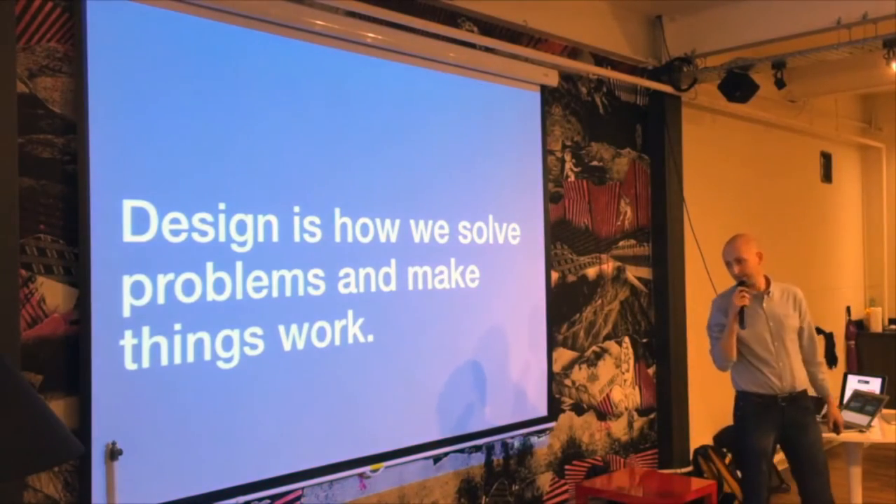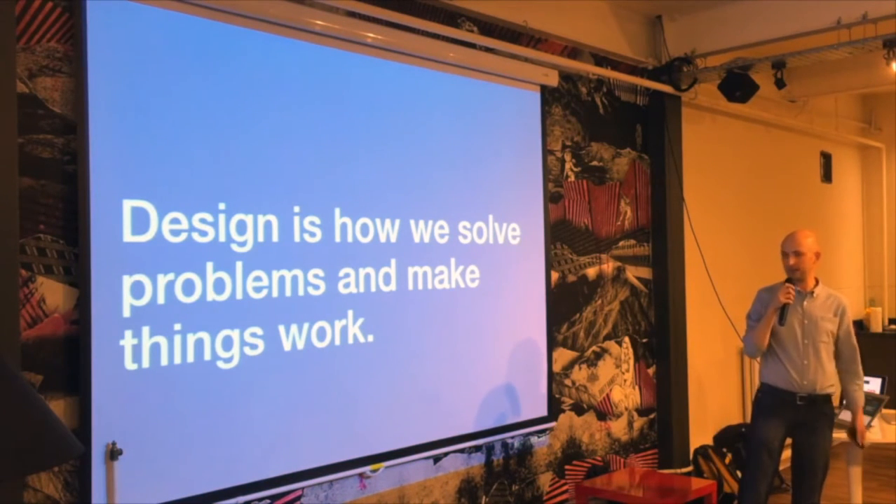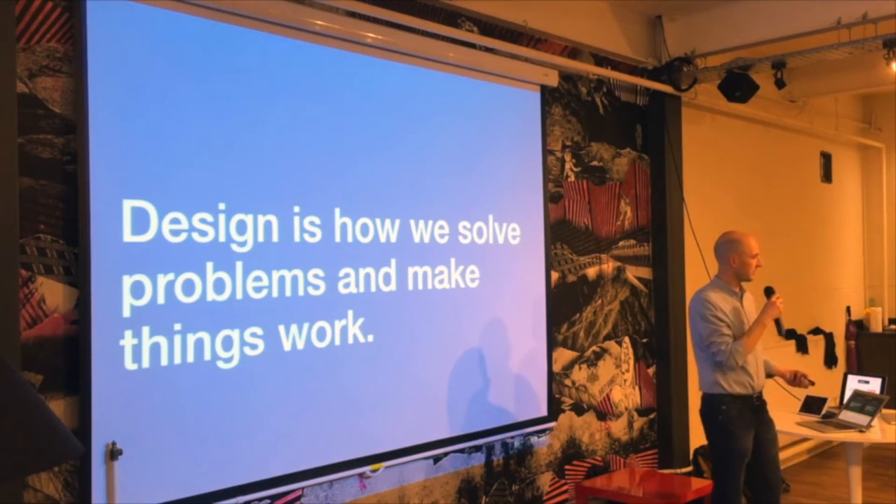Really, design is messy but it is about this overlap of disciplines. The way we describe design is it's about how we solve problems and how we make things work better. So really it's the process.